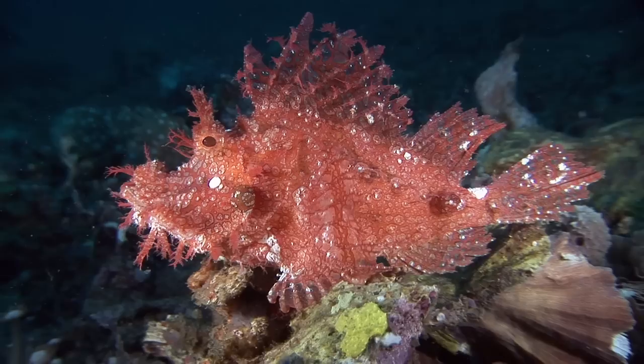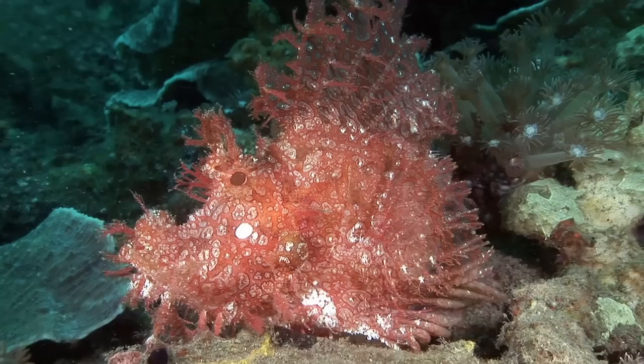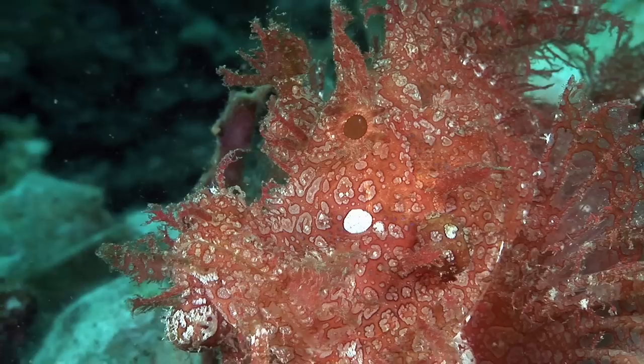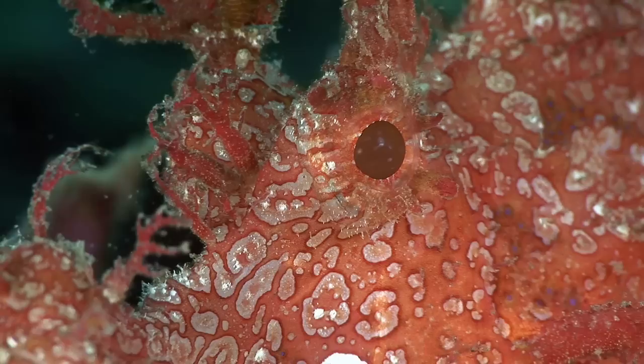The weedy scorpionfish, rhinopoeus frondosa, typically bears a spotted coloration and more skin filaments than the eschmeyer scorpionfish. This one was also at Airparang, where bright yellow variants have previously been seen. Both eschmeyer and weedy scorpionfishes are often seen in the same locality, leading some to speculate that they are in fact morphological variations of the same species. Like the nearby eschmeyer scorpionfish, this one also gathered algae on its body during our three-day absence.